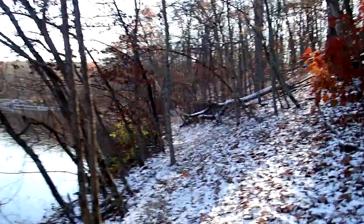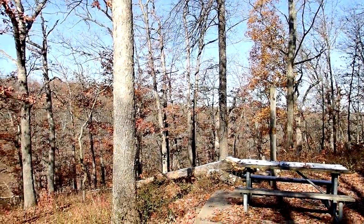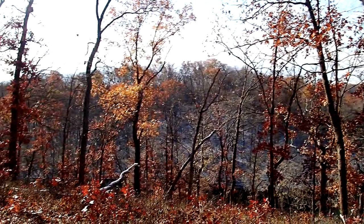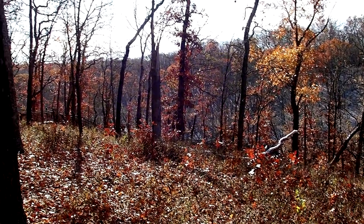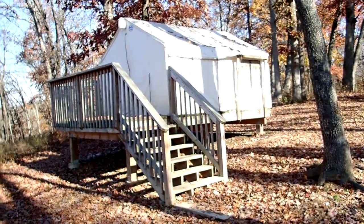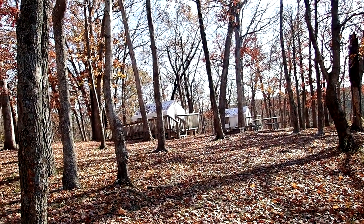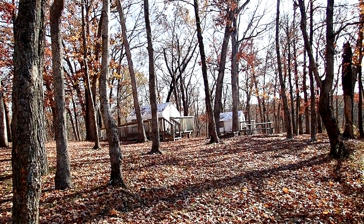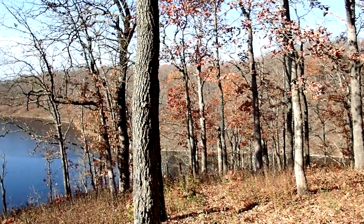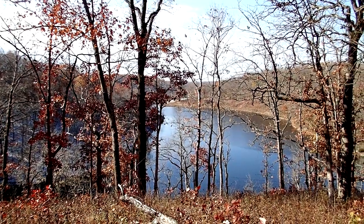I walked up the steps which go to the campground — I've never done this before. Apparently there are 118 steps up here, and there are three camping spots that have a canvas tent on them; one is open. I'm not sure if these are special rentals or not. It's a nice view — of course once all the leaves come in you wouldn't have the same view.